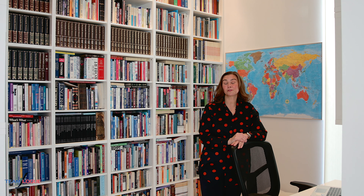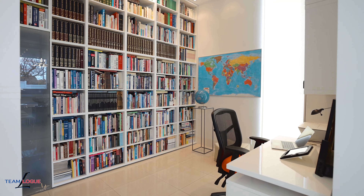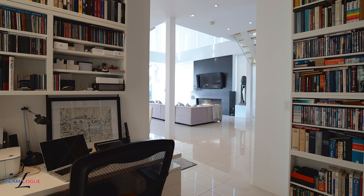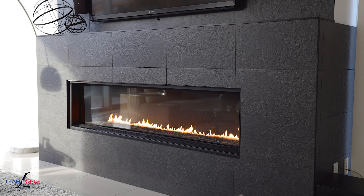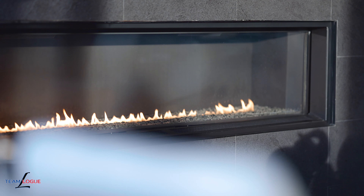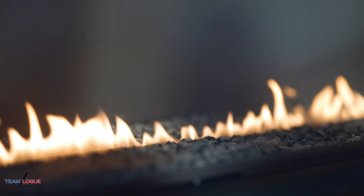If you need a little bit of traditional in your home, we still have it with this custom done library and workspace. All the comforts of a main floor office right here in this custom built home. The center of this home features a warm linear gas fireplace that focuses the eye and provides a cozy warm space for gathering.